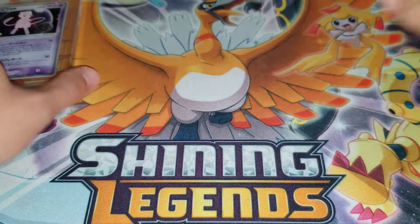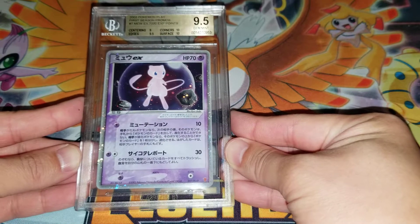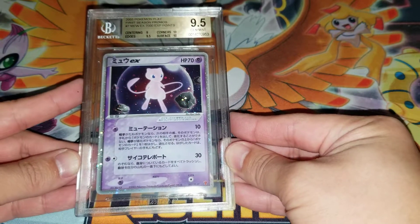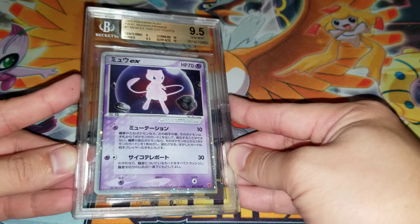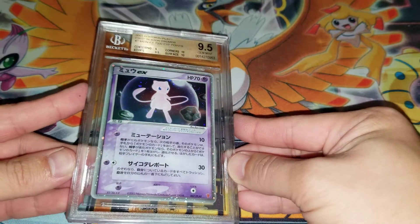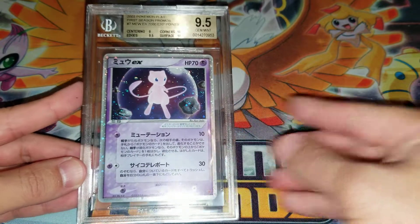Then we have the Play Promo Mew — a 9.5. This is kind of as expected. It is a little off-center, which is what pulled it down, but it got 9s and 10s across the sub grades. It's a beautiful looking card. That's my BGS submission! If you like my videos, like and subscribe for more content, and I'll talk to you guys next time.